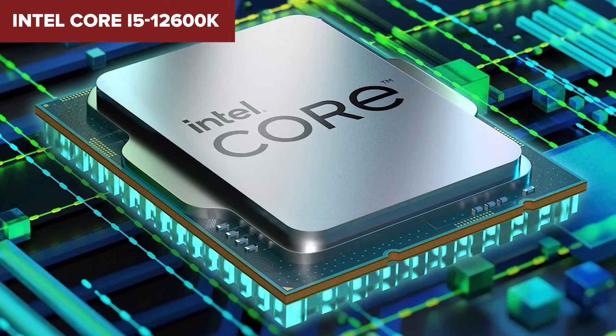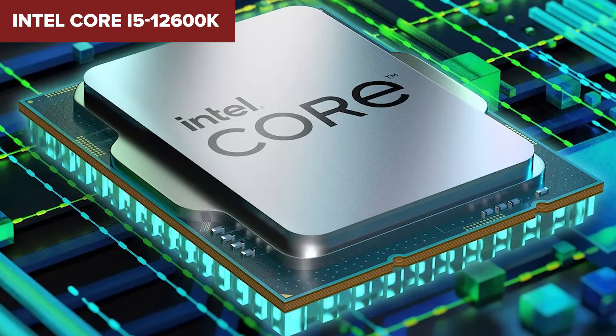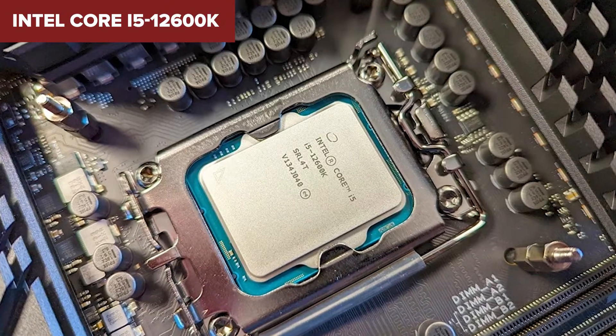If you want strong gaming performance and some headroom for heavier tasks without overspending, this chip is a smart sweet spot.